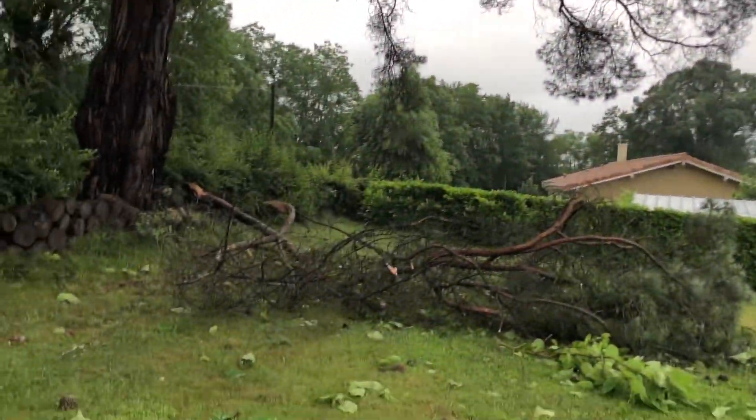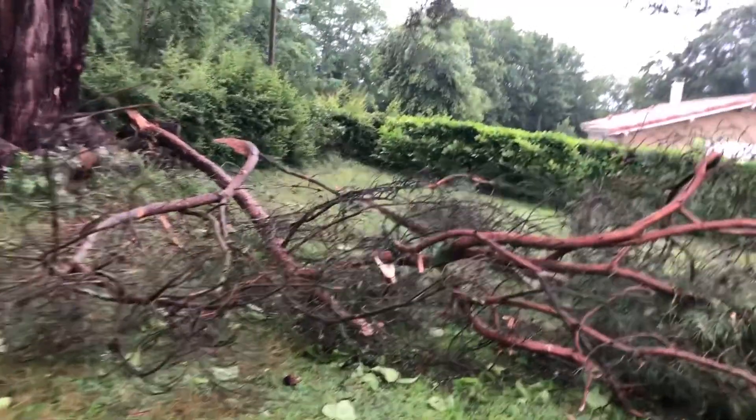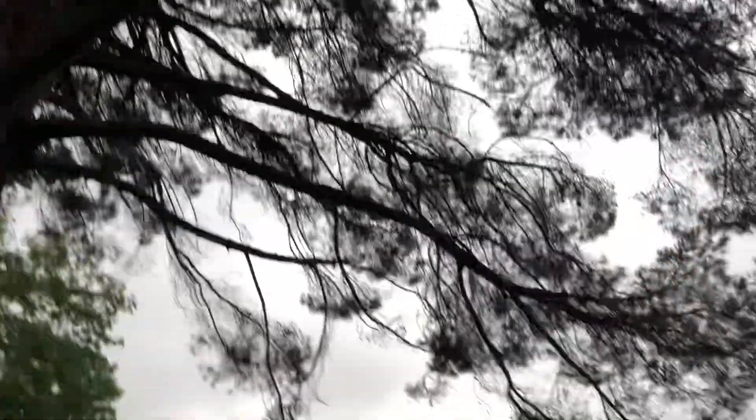This is our cedar tree. Two big branches just completely ripped off.